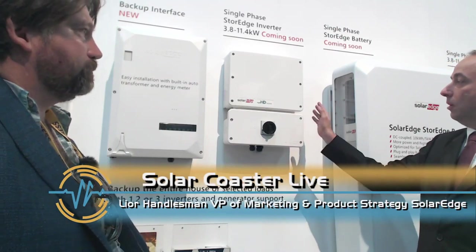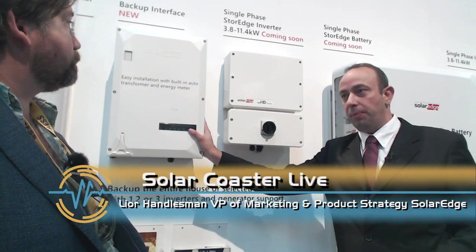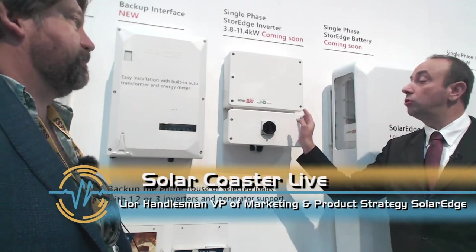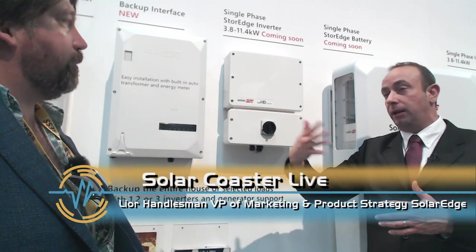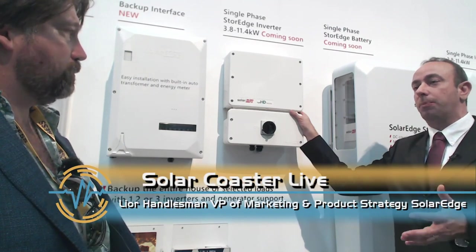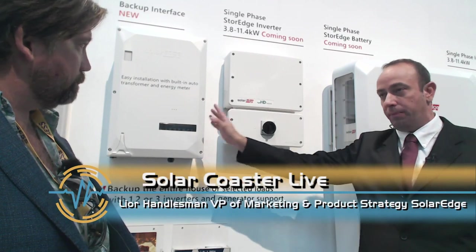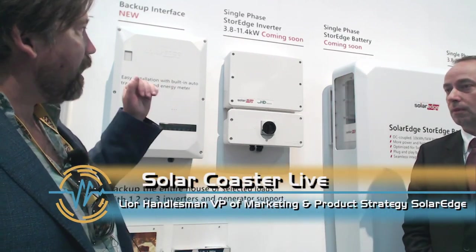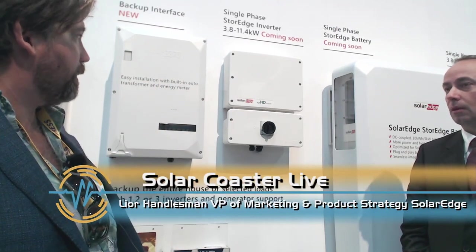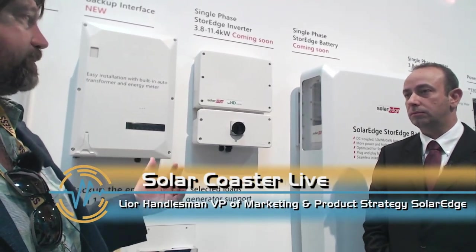With this new inverter, you can actually install three of these inverters on one backup interface. You don't have to multiply the backup interface — you can scale up in PV capacity and backup power. Every one of these inverters can have two separate batteries. So you can have three inverters with one backup interface for bigger homes and bigger connections — up to three 11.4-kilowatt inverters. That gives a tremendous amount of capacity in the residential space, and very rarely would you need more than that.